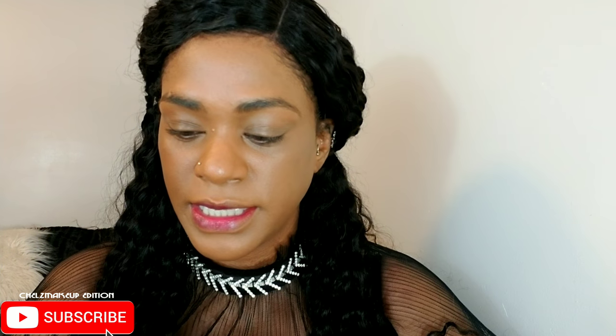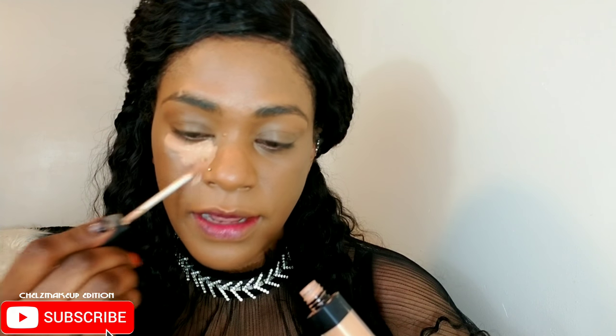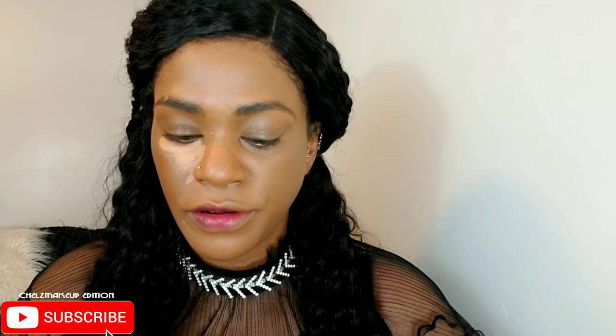To conceal my under eyes, my nose, my chin — basically my face — I am using my Nars Creamy Radiant Concealer. This is a beautiful concealer. It's really good for this time of year for me because it's creamy, so it keeps underneath my eyes pretty hydrated.